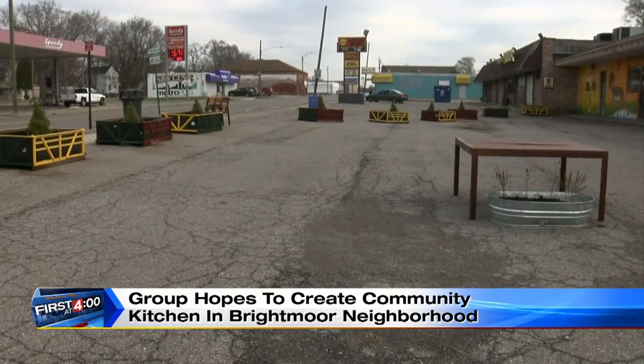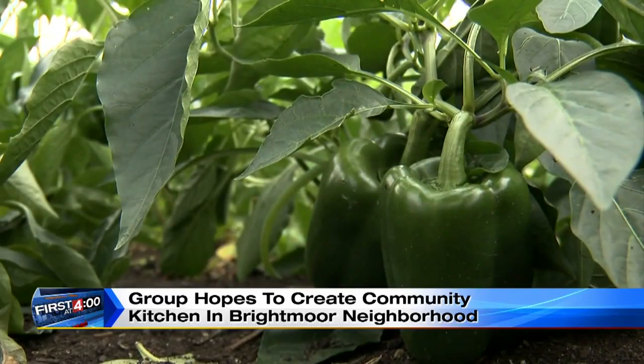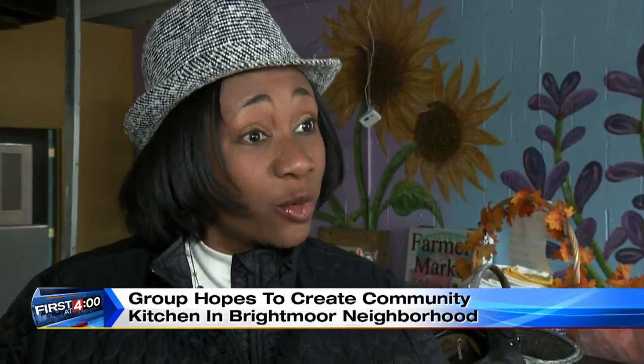The city has torn down nearly 200 structures in this neighborhood alone, and farms have popped up in their place. Stephanie Young works with the city's Department of Neighborhoods. What's really great about what's happening here is the opportunity to encourage our growers to take the next step. With the demolitions of properties throughout Brightmoor, it's giving them the opportunity to have more land to grow on.